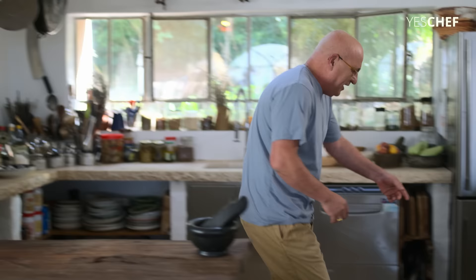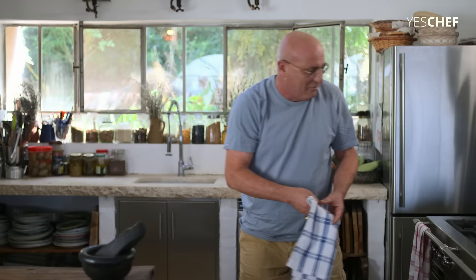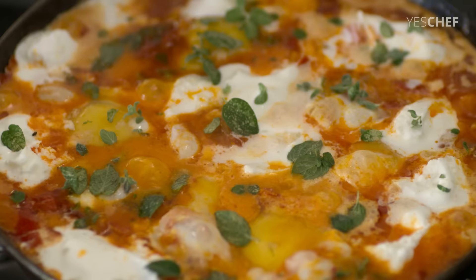This morning I woke up at 4 o'clock and decided I'm going to do challah bread. So we have a freshly baked challah bread that is going to be out of the oven in around 15 minutes. And in the meantime, we are going to do shakshuka, because shakshuka is the quintessential Israeli breakfast.